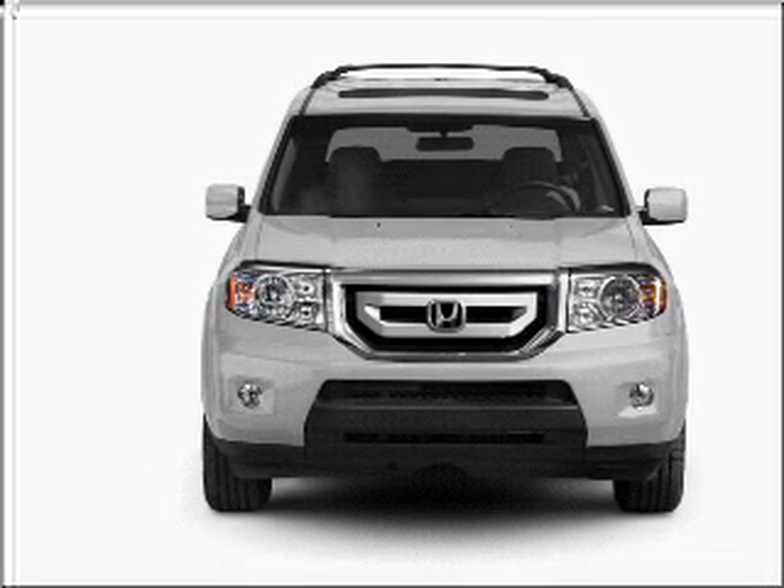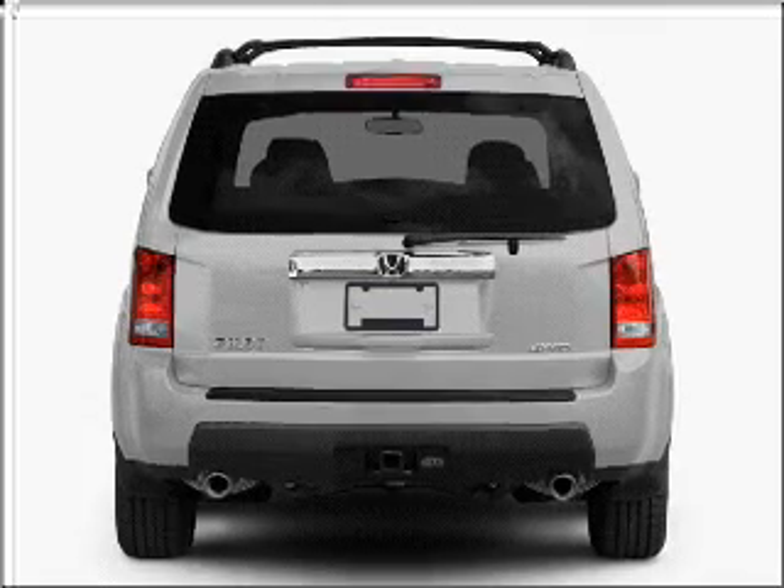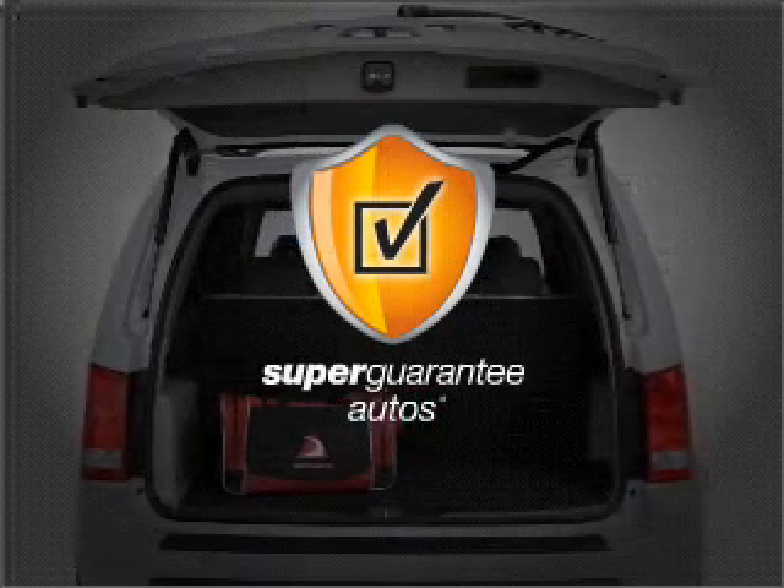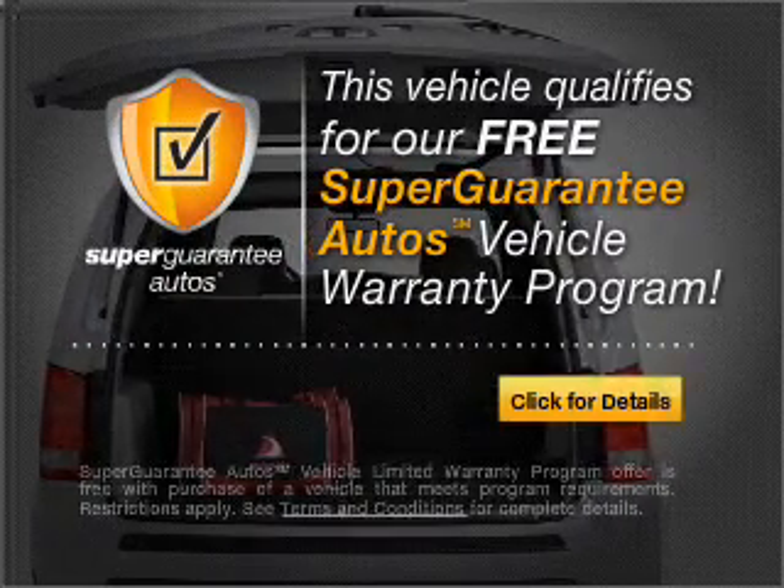With a solid 6-cylinder engine that responds smoothly to its 5-speed automatic transmission. This vehicle qualifies for our free Super Guarantee Autos Vehicle Warranty Program.